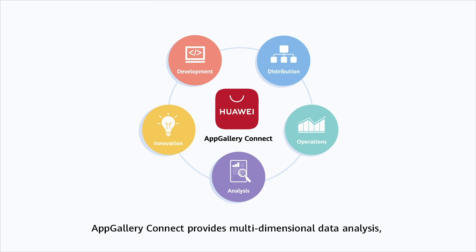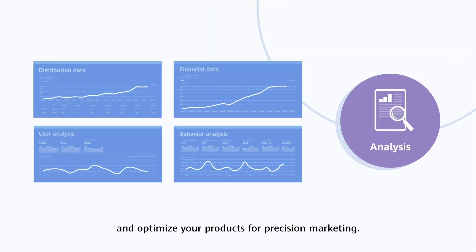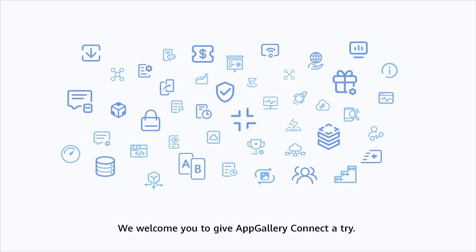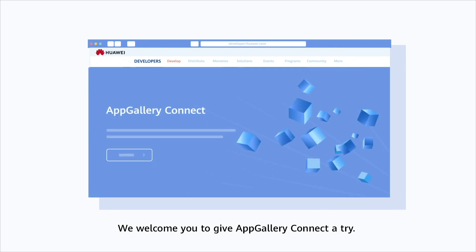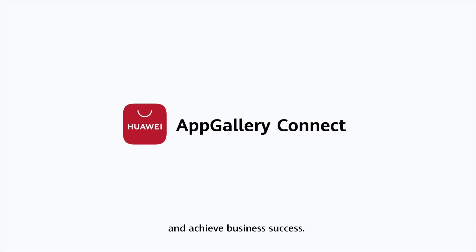AppGallery Connect provides multidimensional data analysis, so you can gain insights into your users' requirements and optimize your products for precision marketing. With so many powerful services, we welcome you to give AppGallery Connect a try. AppGallery Connect is dedicated to helping you improve the efficiency of your app development and operations and achieve business success. So, what are you waiting for?